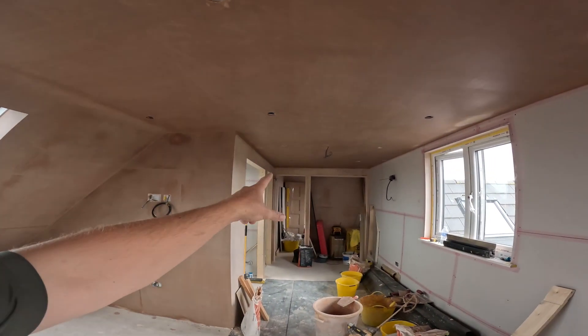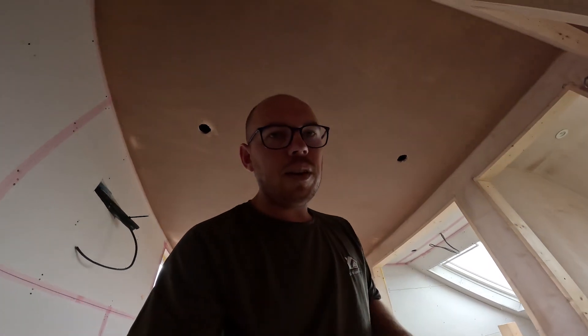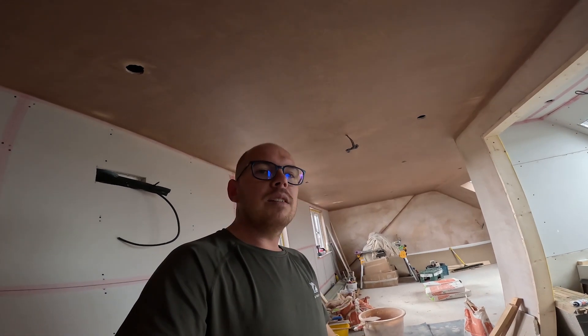Then the chippy will start next week doing all the second fix carpentry and stuff like that. As I mentioned earlier, he's popped in and made a start on some of the doors, getting them all pre-hung ready. The second fix should come together pretty quickly. Don't forget to like, comment and subscribe - we'll see you on the next video. If you haven't checked the other series, there's probably about 10 to 15 different videos showing all different stages of this loft conversion, so take a look.